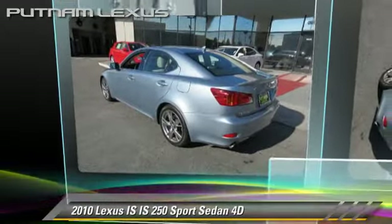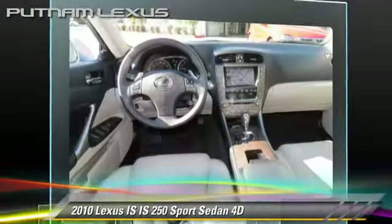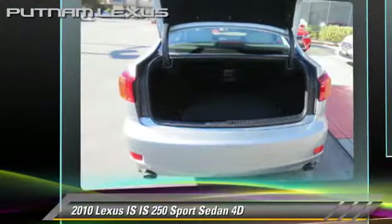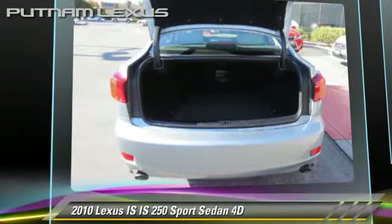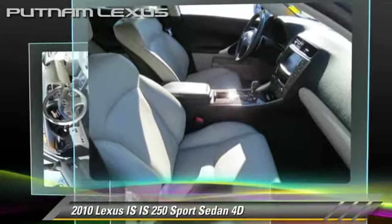The 2010 Lexus IS250, powered by a V6 engine, with a six-speed automatic transmission with overdrive. This rear-wheel drive sedan, with fewer than 55,000 miles on the odometer, gets up to 25 miles per gallon.